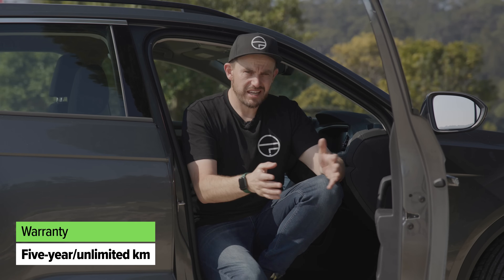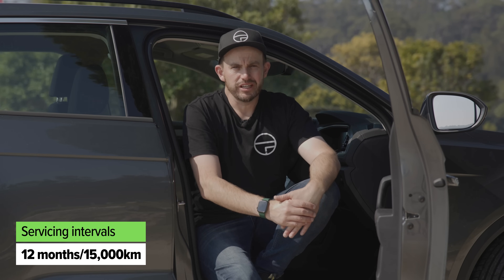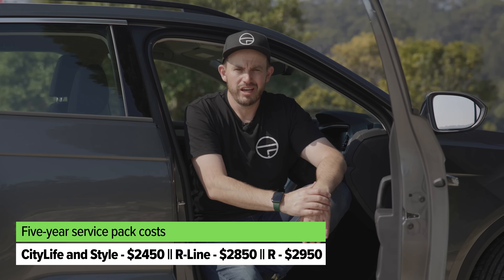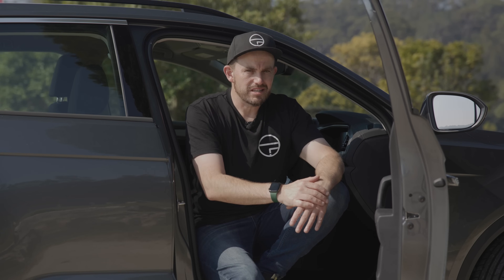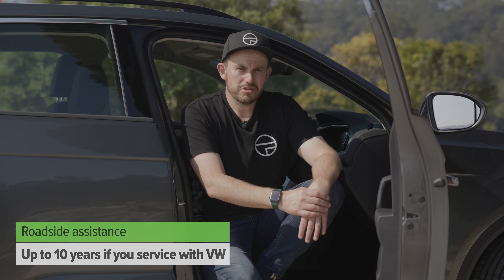Volkswagen offers a five-year unlimited kilometre warranty in Australia. If you buy a T-Roc, there's a choice of three or five-year prepaid service plans, or you can pay as you go. The entry-level version is the cheapest to maintain, and costs go up for the all-wheel-drive R-Line and T-Roc R. The more expensive the T-Roc, the more expensive it is to maintain. Also keep in mind that roadside assist extends out to 10 years if you service your vehicle with Volkswagen.